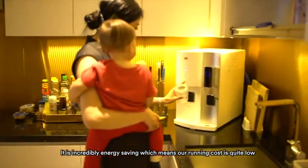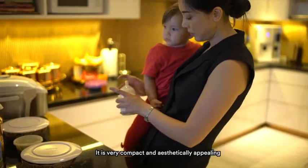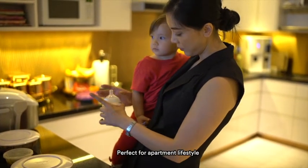It's incredibly energy-saving, which means our running cost is quite low. It is very compact and aesthetically appealing, perfect for an apartment lifestyle.